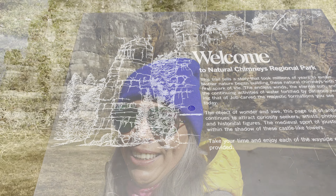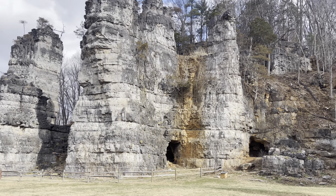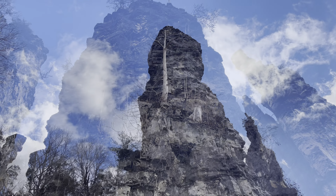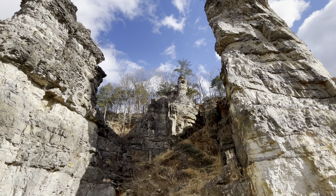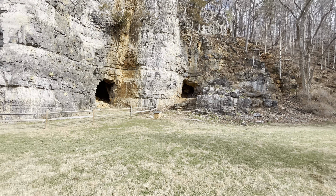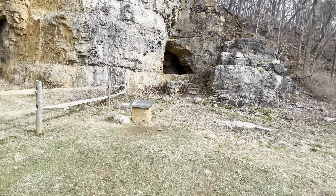I'm going to take you and show you what it looks like. There are two caves. The one on the left is fenced off due to falling rock so you're not allowed to go into that one, but the one on the right you are able to go into and explore, so that's where I'm headed.